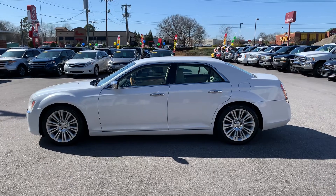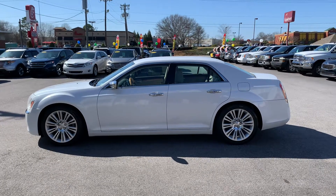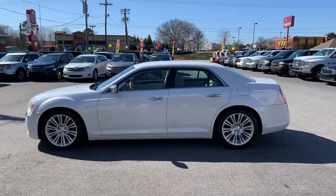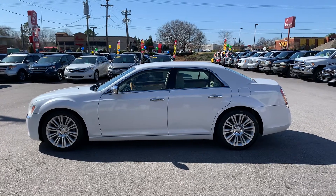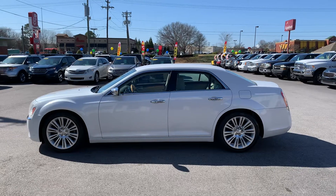Hey folks, this is Christopher Morton of Drake Auto Sales. Our address is 118 Rainbow Lloyd Road, and we're located in Boiling Springs, South Carolina. We're directly across the street from Chick-fil-A, Applebee's, and Walmart.